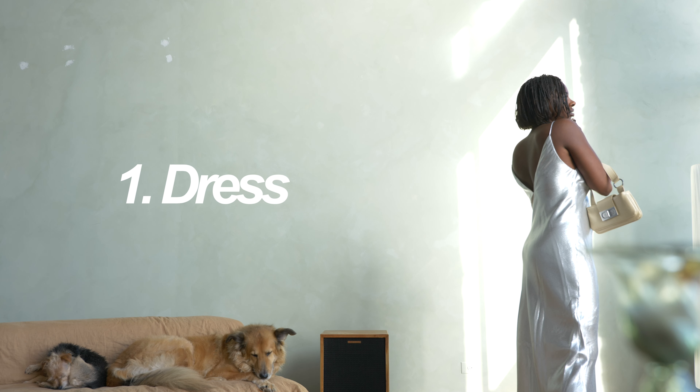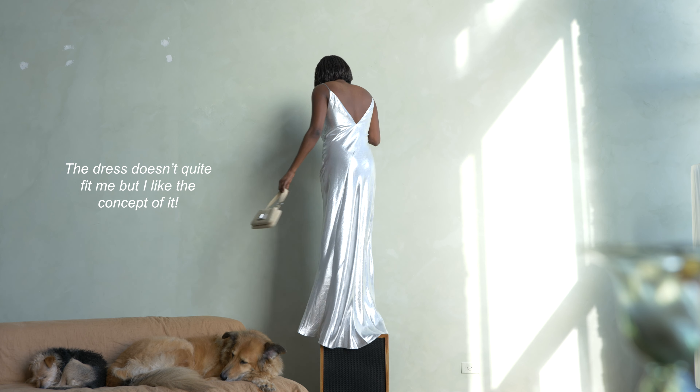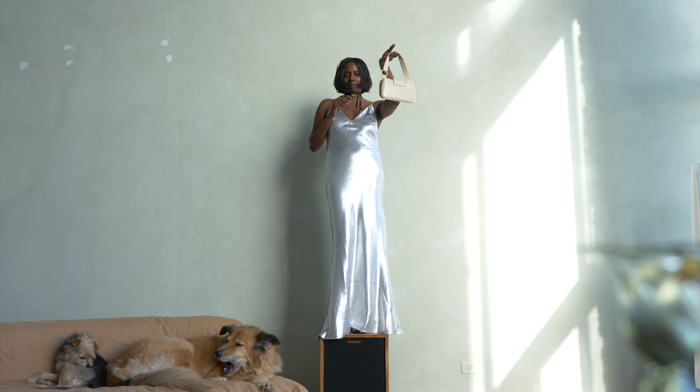This bag is so cute. This is definitely going to be my new — I was going to say going-out bag, but ma'am, I do not go out. Go out where?